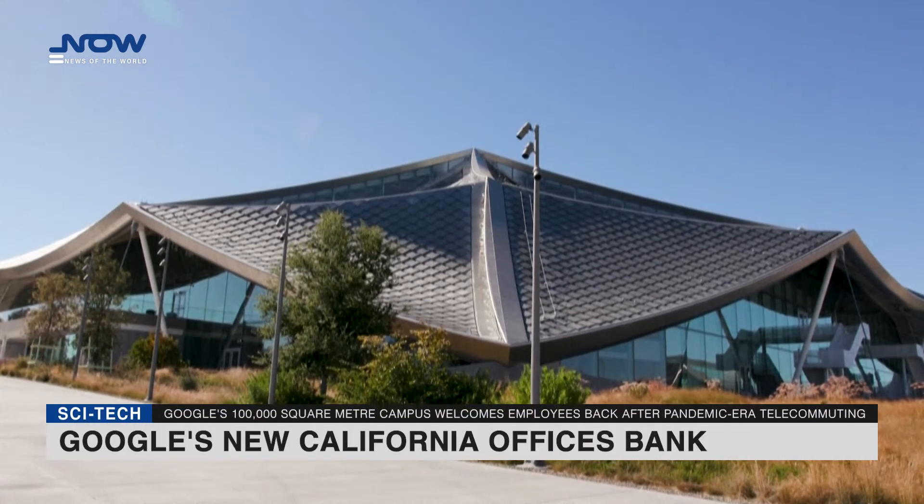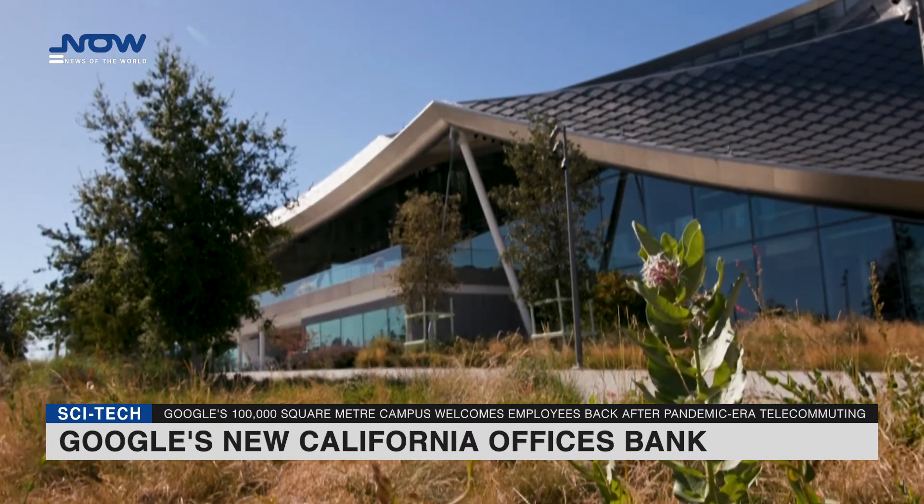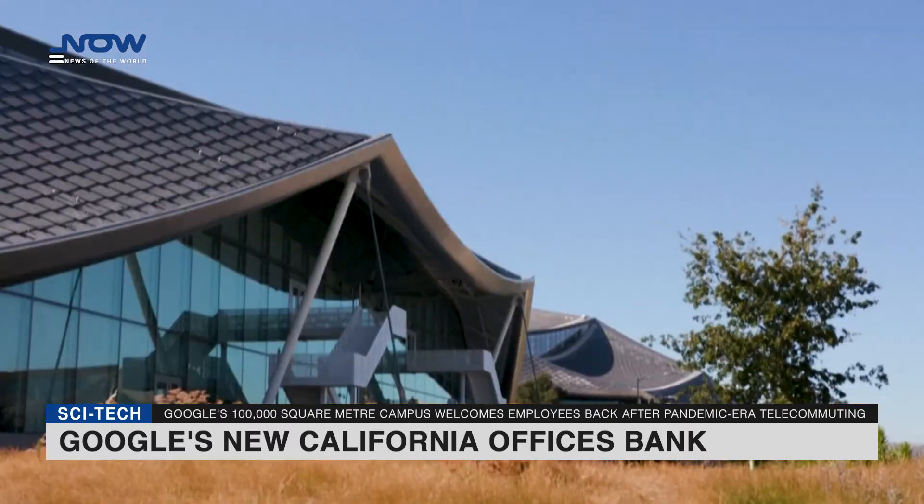Roofs coated with canopy-like solar panels and indoor spaces awash in sunlight — Google has bet big on in-person work with its sprawling new Silicon Valley offices.